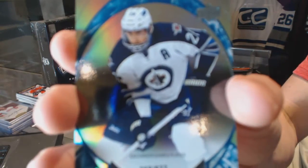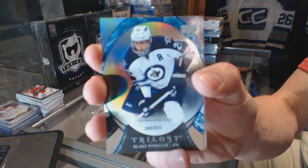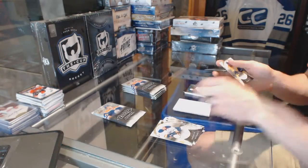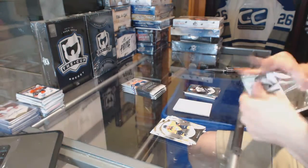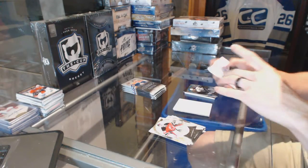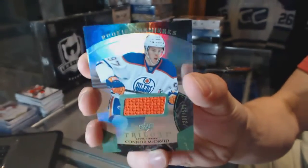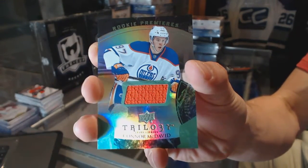Rainbow Blue, numbered to 533, for the Winnipeg Jets Blake Wheeler. Rainbow Green rookie jersey, numbered to 599, for the Edmonton Oilers Connor McDavid.